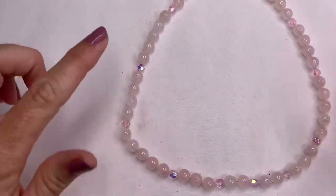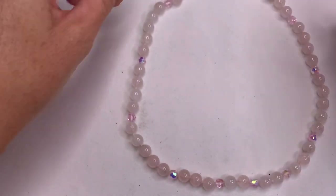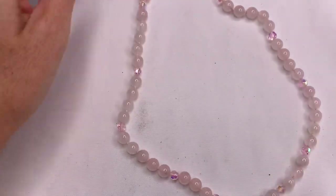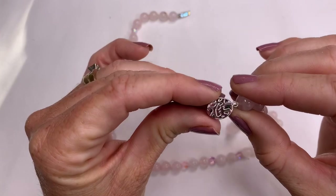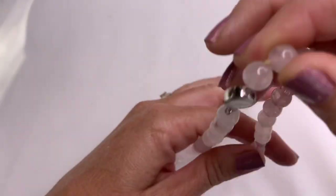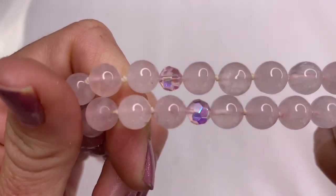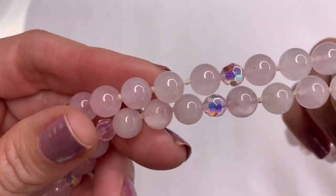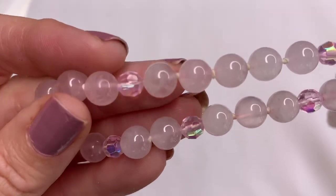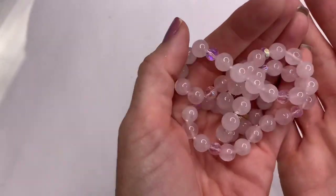We have some rose quartz and faceted pink glass beads, with a little silver tone clasp. This one's beautiful — I love the glass beads with the stone beads; that looks really nice. Excited about that one.